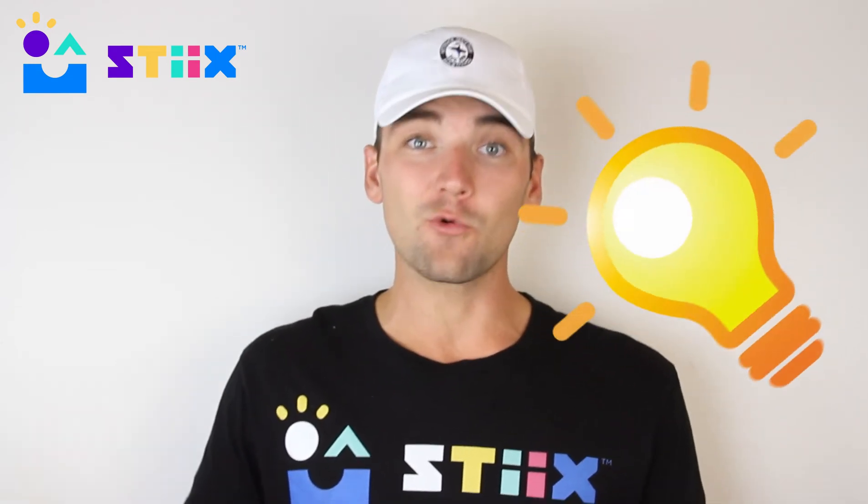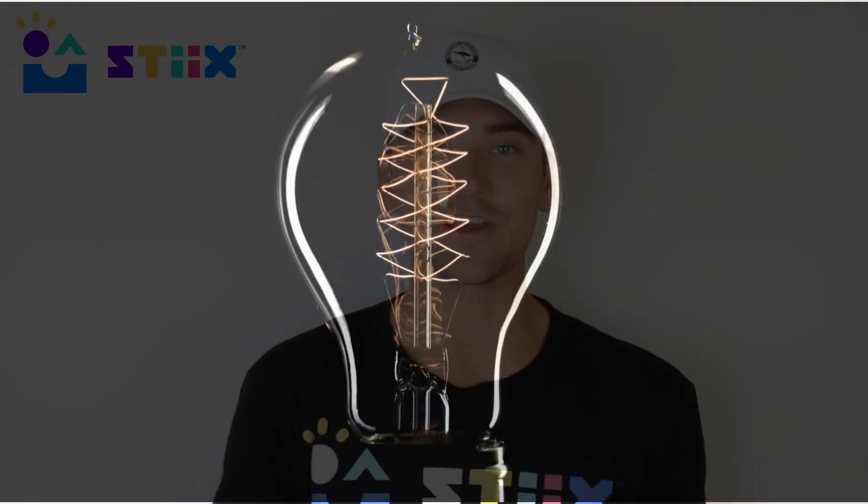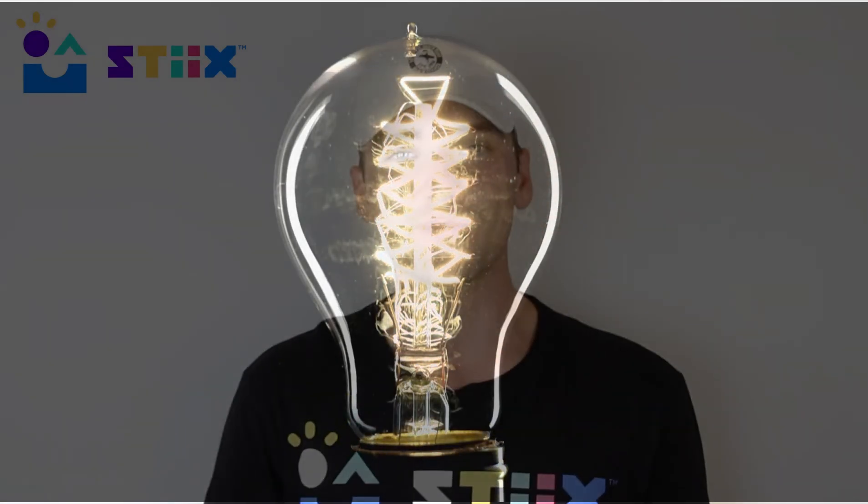A popular component in lots of circuits, including the one we'll be building, is a light. The way it works is that the electrical energy runs through the light, and at the very top it's converted into heat energy, which allows it to glow nice and bright. Look into your light once we build our project and you'll see what we mean.